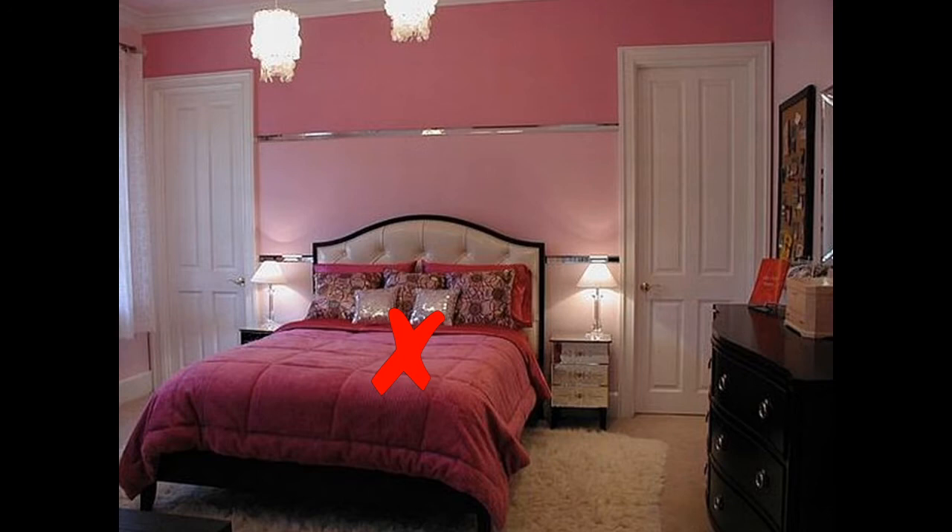Now what about this next photo? This one is a little bit iffy because it does have the support of the headboard and stability as well, but it doesn't really create that stableness that a solid wall provides — because it's backing onto a wall that has two doors. If one door is bad, two doors is even worse, so this is a no-no.